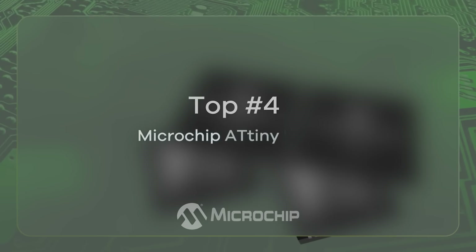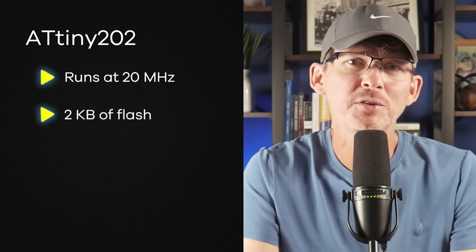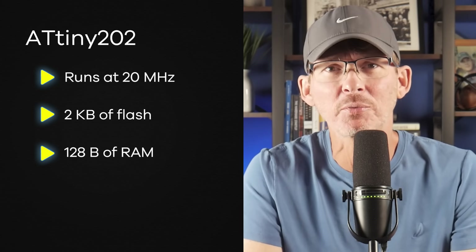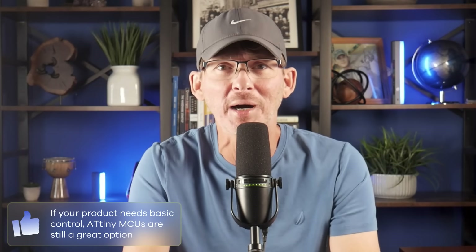The ATtiny family from Microchip is a classic option for low-cost control. A typical ATtiny202 runs at 20 MHz, has 2 kilobytes of flash, and 128 bytes of RAM. These chips usually cost around $0.25 to $0.30 in volume and are known for their simplicity and rock-solid reliability. They've been around for decades, so there are countless development boards and example projects available. If your product just needs to toggle a few GPIOs or handle basic control tasks, ATtiny microcontrollers are still a great option.